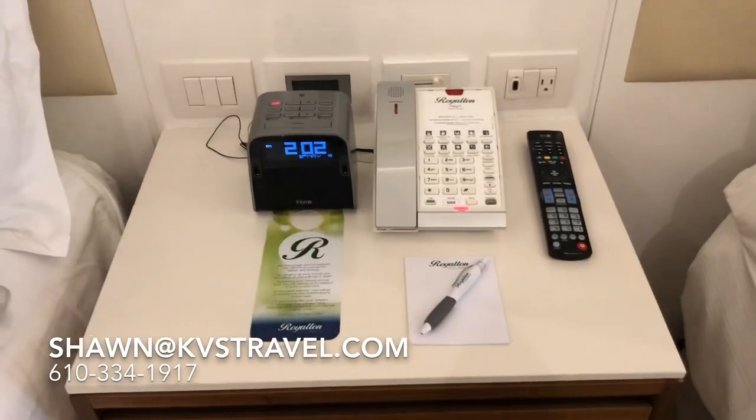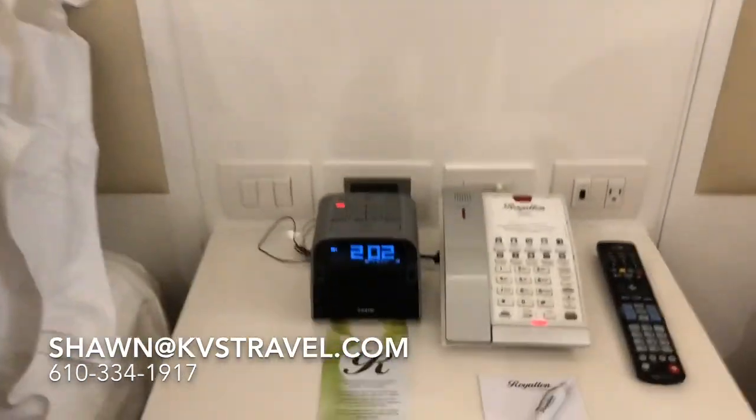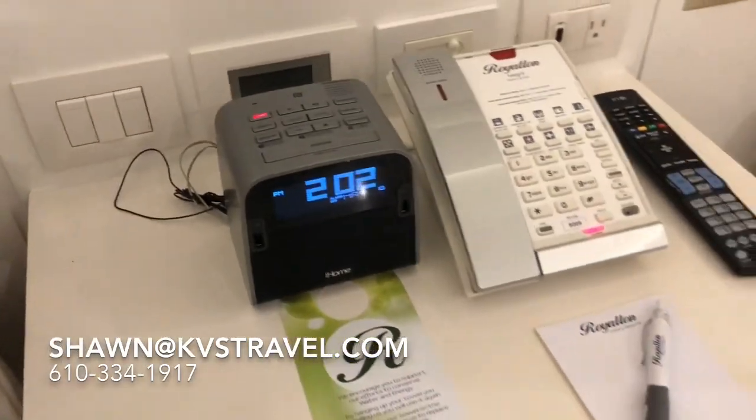They've got the charging dock station on the alarm clock. It's very nice. This place is only two years old.